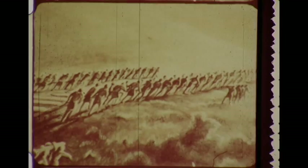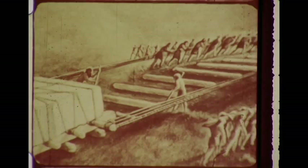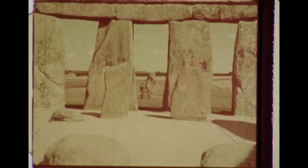With fifteen hundred men at work, it would have taken ten years to get those stones to Stonehenge. This staggering feat called for further explanation from Dr. Atkinson. Who built Stonehenge, Professor?